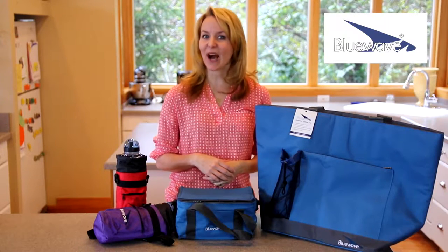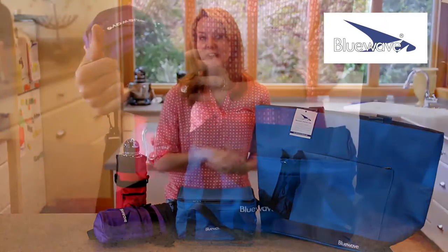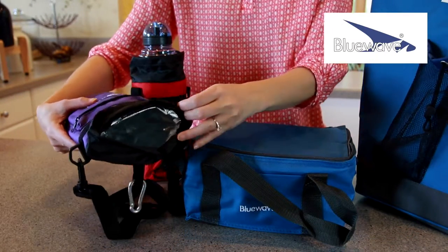Hi, I'm Faye and today I want to show you these wonderful lifestyle products from Blue Wave. These are the insulated sport sacks, lunch bags and the shopping tote.